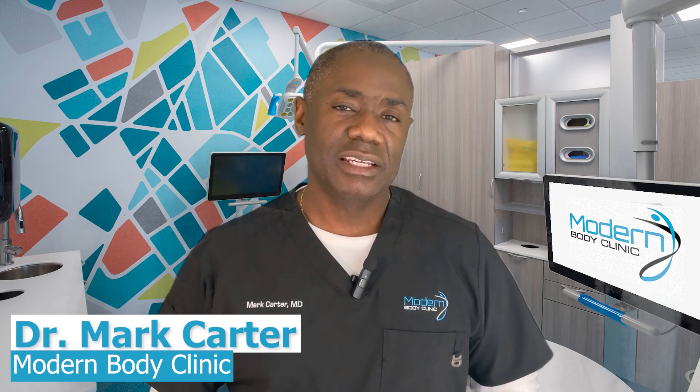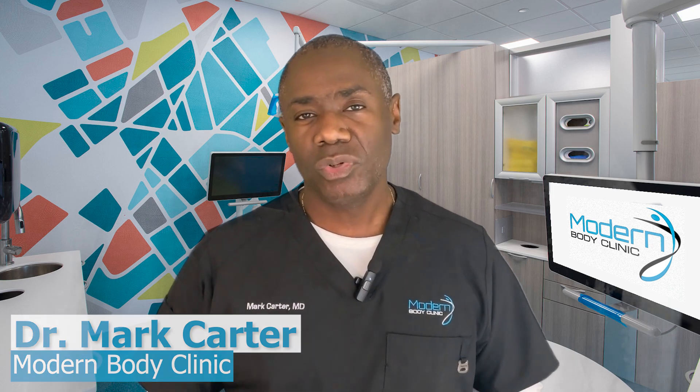I'm Dr. Carter with Modern Body Clinic and we are weight loss experts. We help a ton of people lose weight.